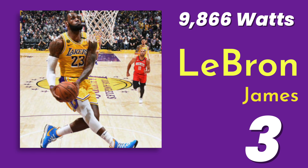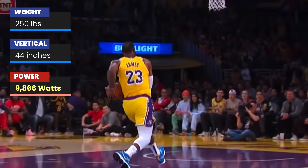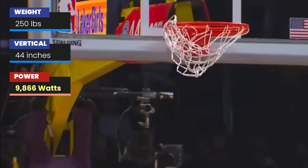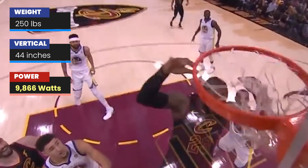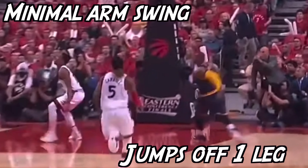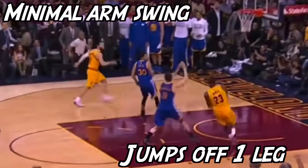Down to our top three, coming in third overall is none other than the King himself, LeBron James. LeBron is one of the most unique physical specimens in NBA history. James comes in at a weight of 250 pounds, six foot nine, and a vertical of 44 inches. The only two guys in NBA history that could be more physical anomalies than James come in at number one and number two on this list. One interesting aspect of LeBron's in-game jumps is he seems to use less of an arm swing and less of what we would call a counter movement jump.